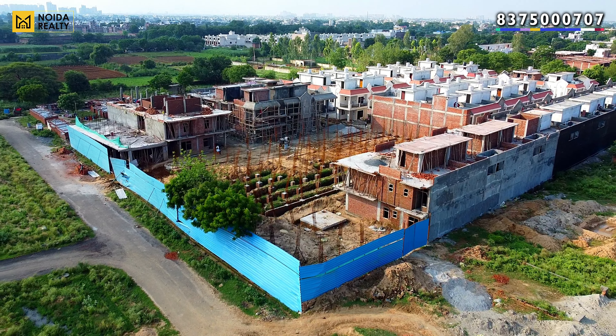The structure work you see right now is your Phase 2. If you talk about the variants here, you get 3 BHK and 4 BHK configurations.